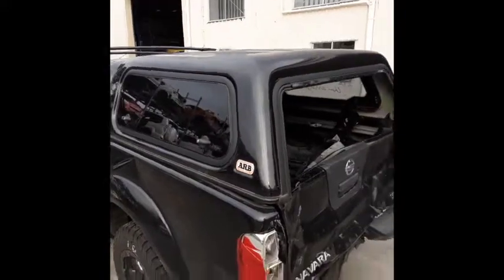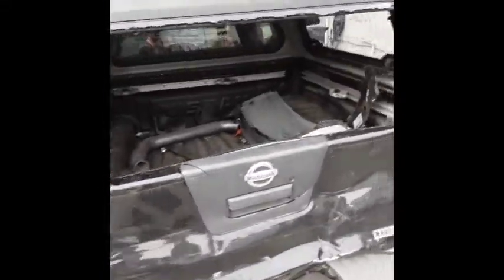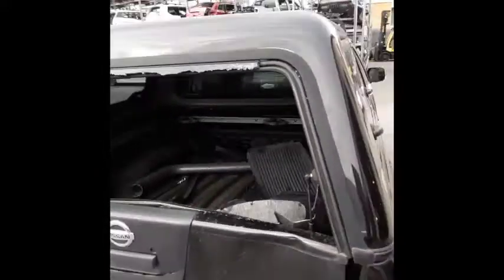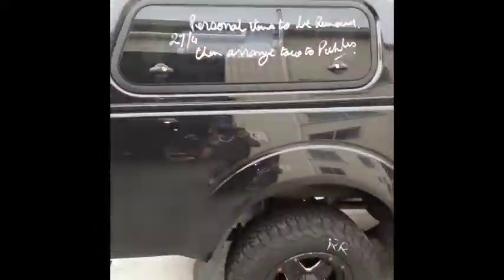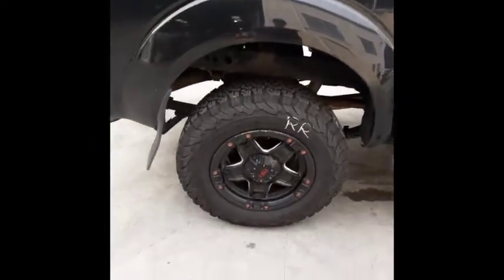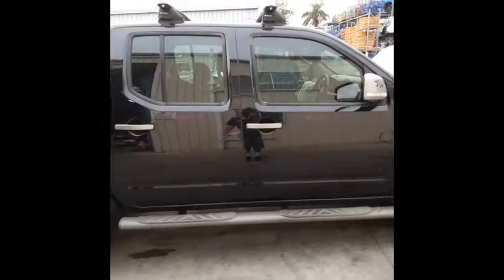We have the ARB canopy — missing the back window, but other than that it still looks in good shape. Right rear 17 inch Tough alloy mag with a good tyre. Right hand side step, sold as a pair with all bolts and brackets. Both right hand doors appear to have no damage.